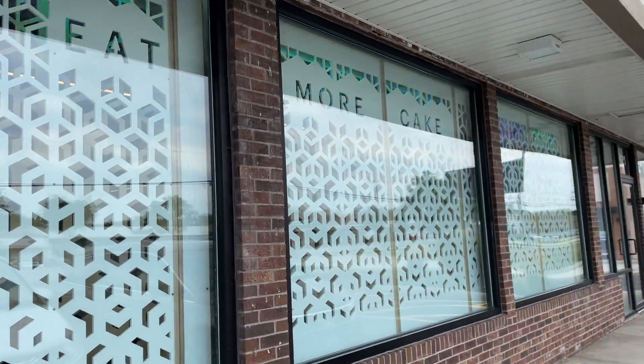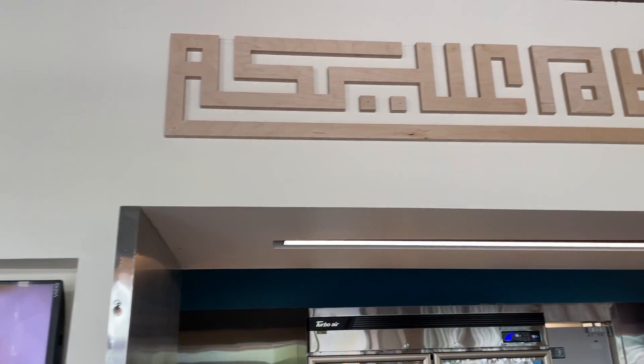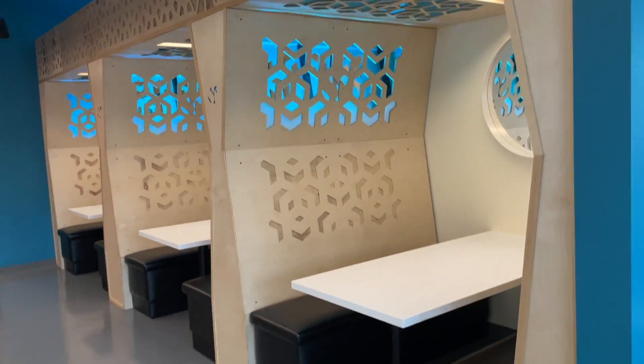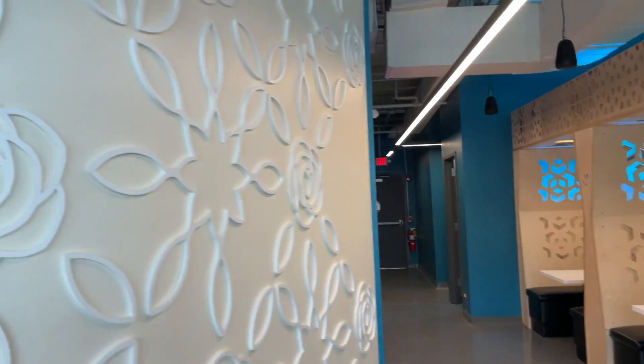Asalaamu alaikum HD family, welcome back to the Halal Digest. It's been a long time since I've been this excited for a new halal business to open up, and today we're checking out the Suite Reserve in Lombard — and I can now link to Halalify.